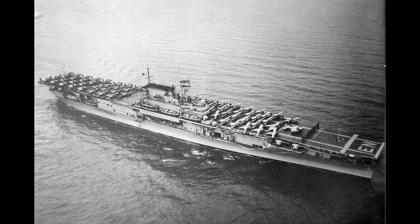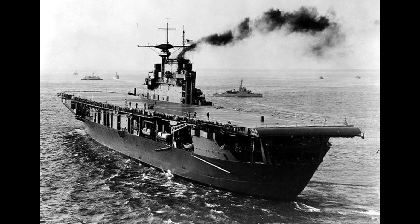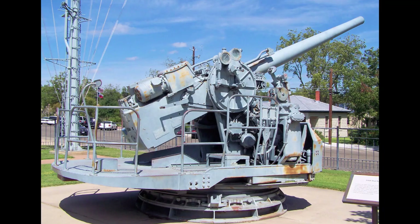Length was 251 meters, beam at 33.4 meters, and draft at 7.9 meters. Propulsion was provided by nine boilers and four-shaft geared turbines, giving each ship 120,000 shaft horsepower. Speed was around 32.5 knots.